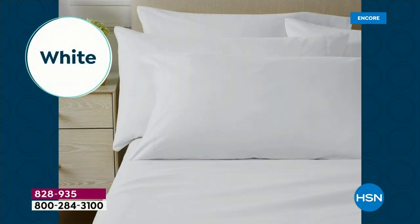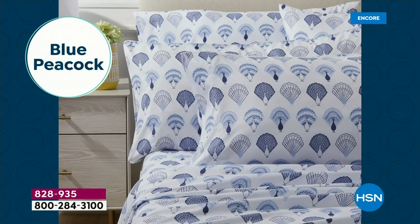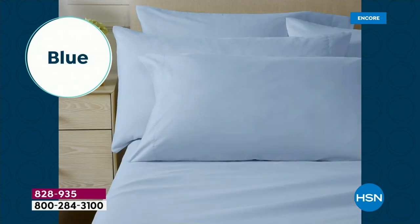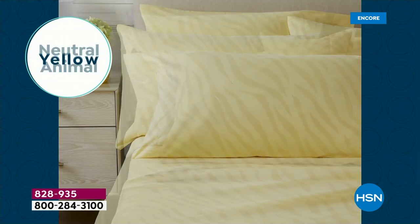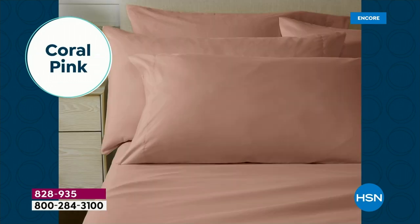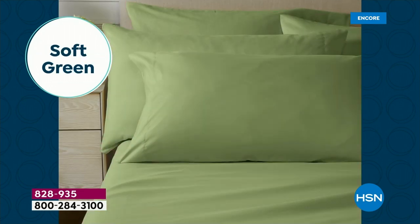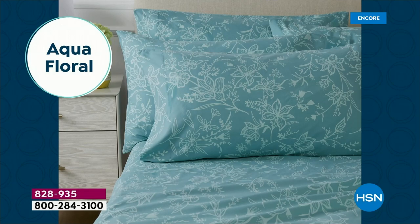We're getting a lot with this today's special. Did you see our flex payment is a five dollar bill? And shipping is only $3.50. You're getting the fitted sheet, the flat sheet, and four pillowcases. If you get the twin or the twin XL, you'll get two pillowcases. You're getting a lot in terms of extras, and also a lot in size.